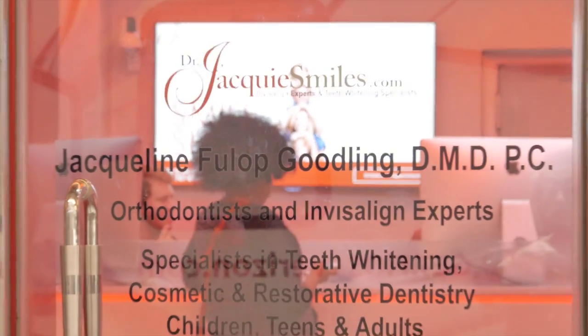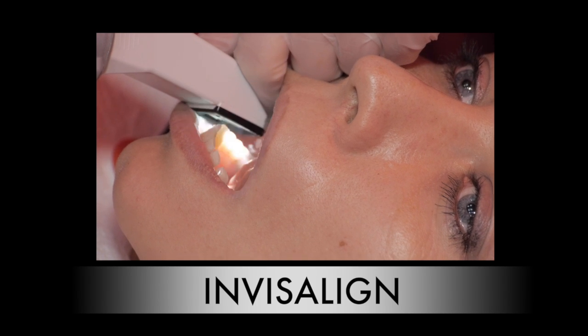Hi, Alina. Welcome to our Dr. Jackie Smiles NYC location here in Midtown, Manhattan. You're going to get scanned today for your Invisalign treatment.